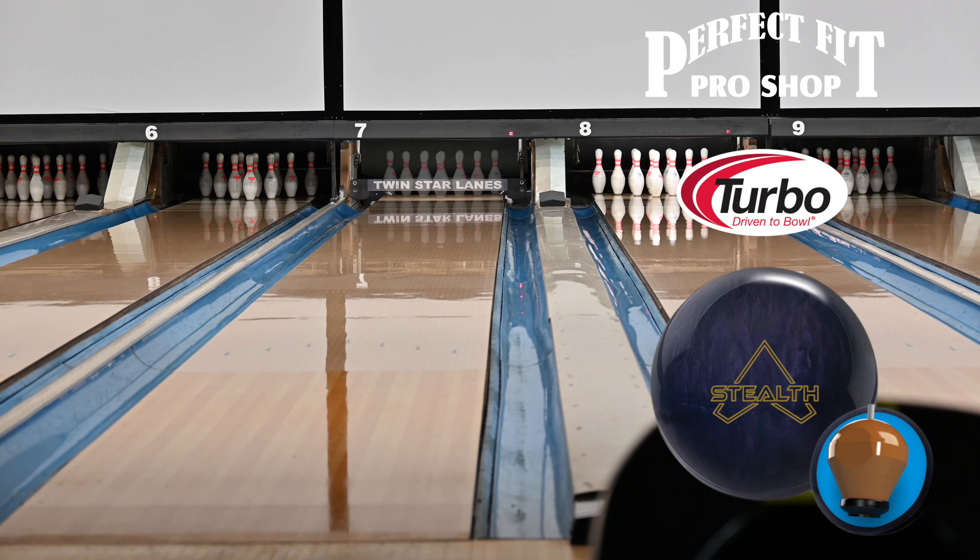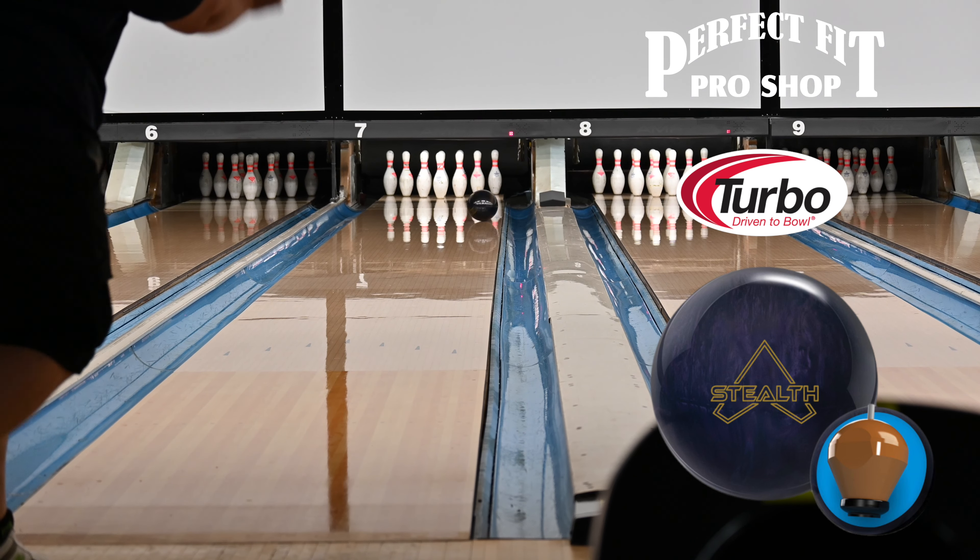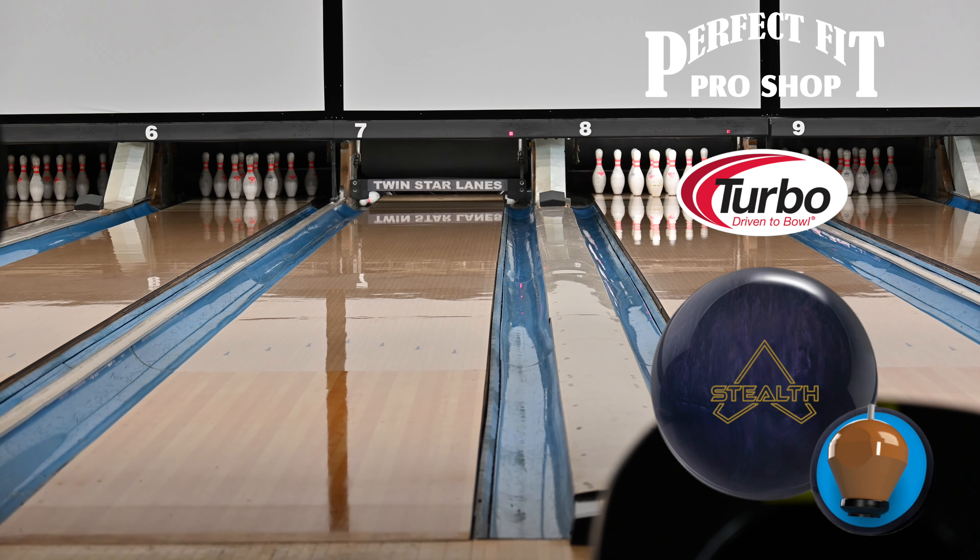The Stealth Pearl is the follow-up to the Track Stealth that was released last year, and it features the return of the lower RG high differential Stealth Symmetric Core with an RG of 2.482 and a differential of 0.056.